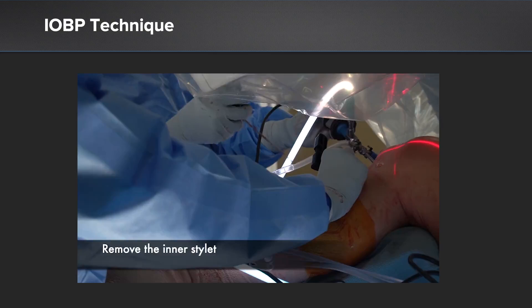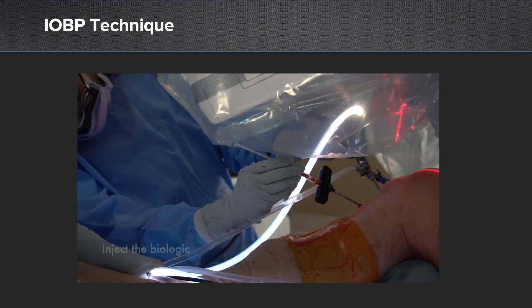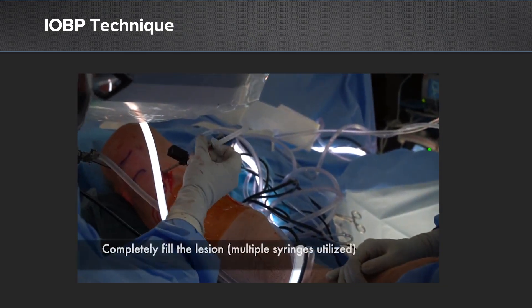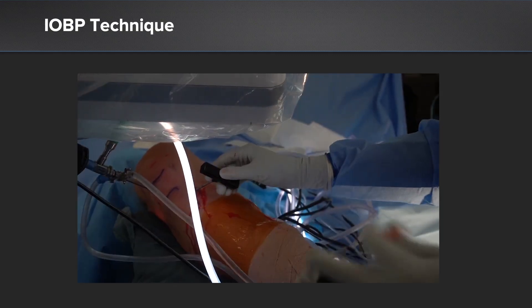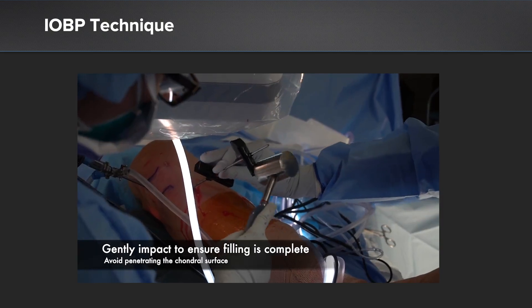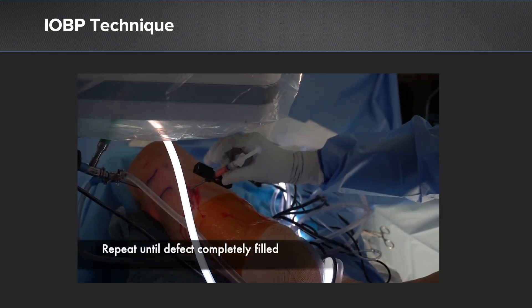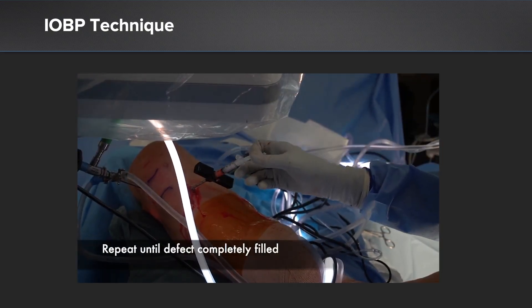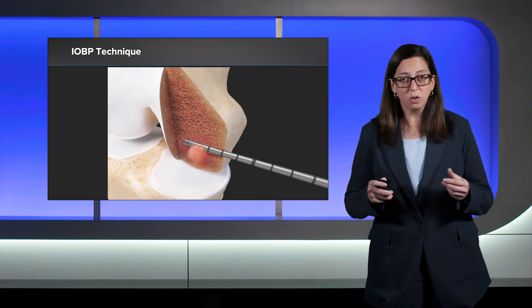We remove the inner stylet, as you can see here, and then use those pre-filled syringes made on the back table to fill the lesion we've just decompressed. We can use a mallet to gently impact the biologic mixture, but we want to be careful not to violate the articular surface. Because of the putty-like consistency, the mixture stays nicely in the defect site itself versus spilling back out of the hole once the trocar is removed. This concludes the procedure.